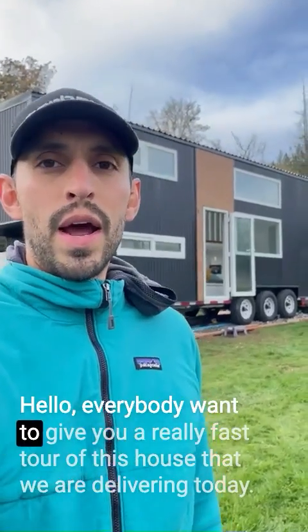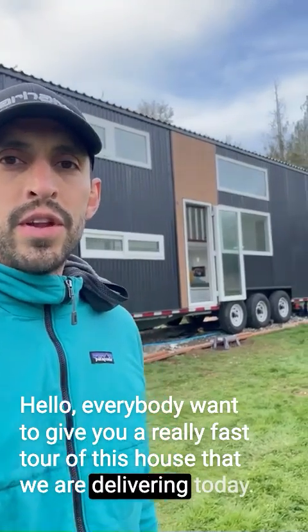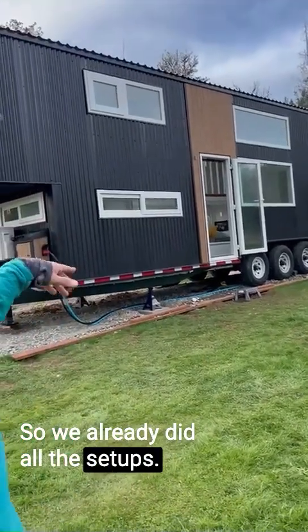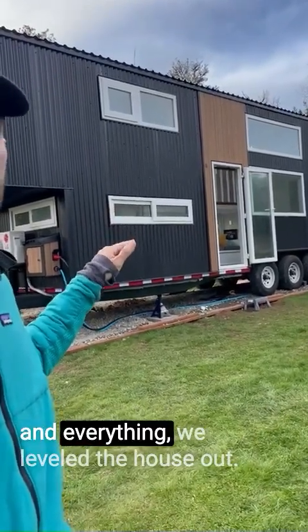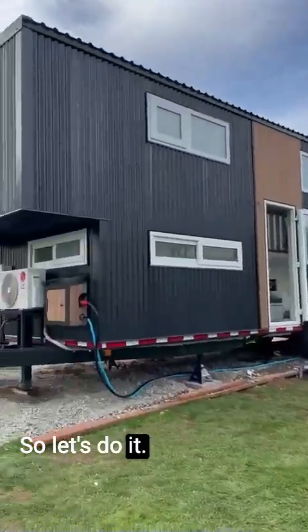Hello everybody! I want to give you a really fast tour of this house that we are delivering today. This house is actually at the destination, so we already did all the setups — everything we have to do to make this house livable, the connections, and we leveled the house out. So let's do it!